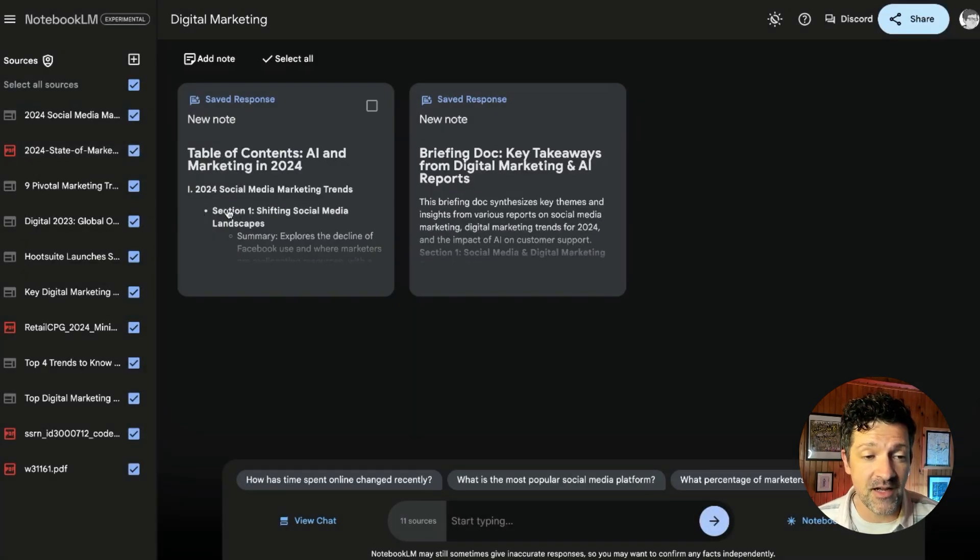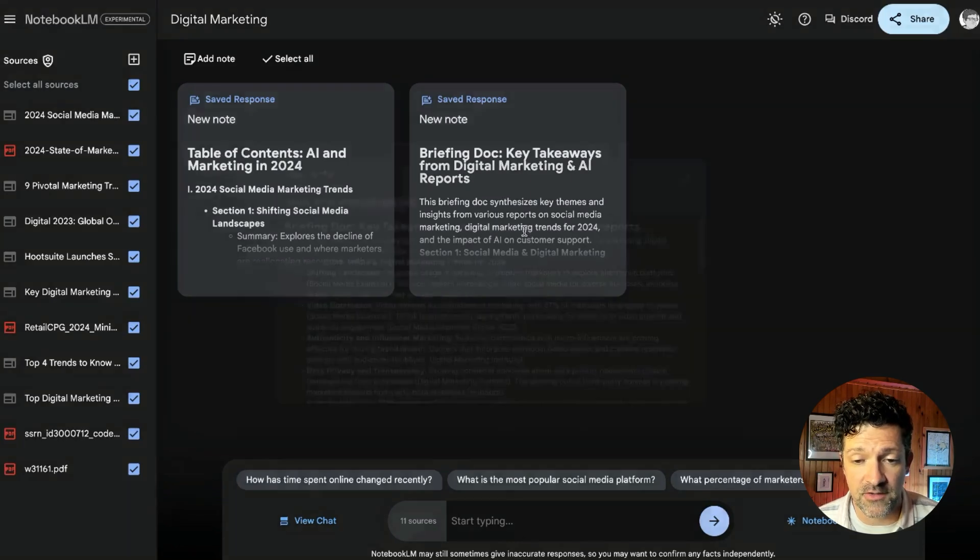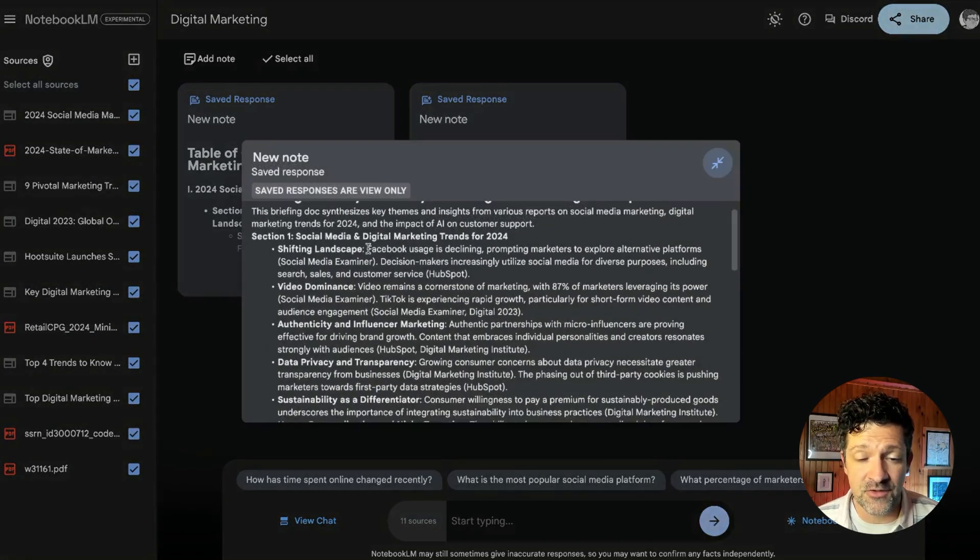I've also created a table of contents, which is very helpful to see what else is going on in here. These two notes are very helpful for getting your mind wrapped around what's going on so you can dive deeper using the chat. One of the things I found really interesting right off the bat is that Facebook usage is declining, and I wanted to dive a little deeper into that.